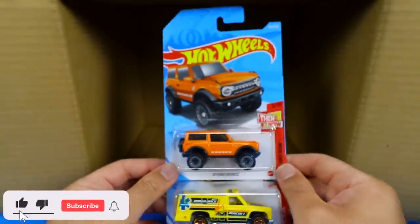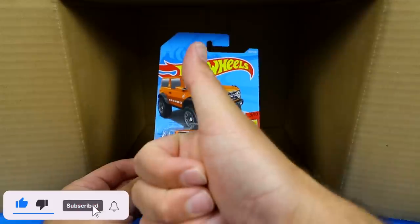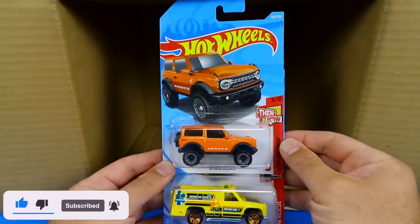Comment down below which was your favorite car in this case. Make sure you hit that thumbs up button. I'll catch you guys on the next one. Bye-bye.